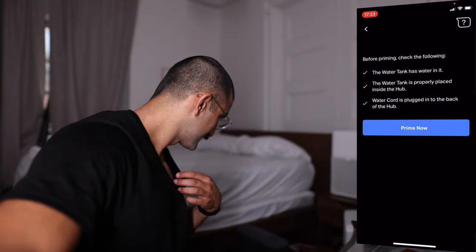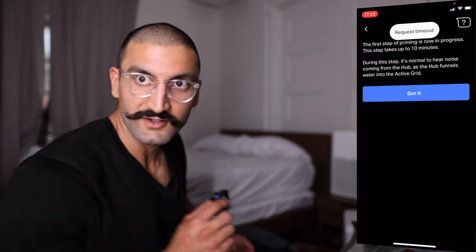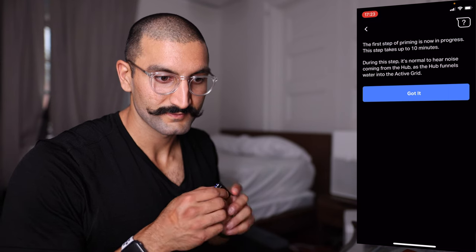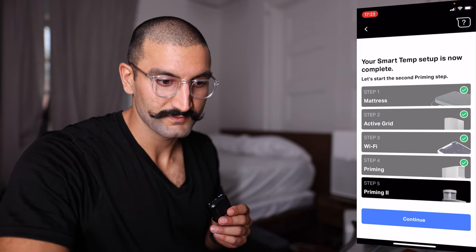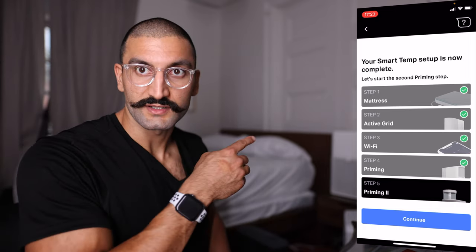You can hear that sound — that's the sound of it pumping water through the mattress. We'll give it 10 minutes and then refill it with more water and prime again. The mattress does tend to be a little more firm, so you can either get the mattress and add a thin topper on top or a thick topper underneath the cover, or purchase your own mattress and place their cover on it. There's a hub that has water, connects to Wi-Fi, and uploads your sleep data to the iPhone or Android app.